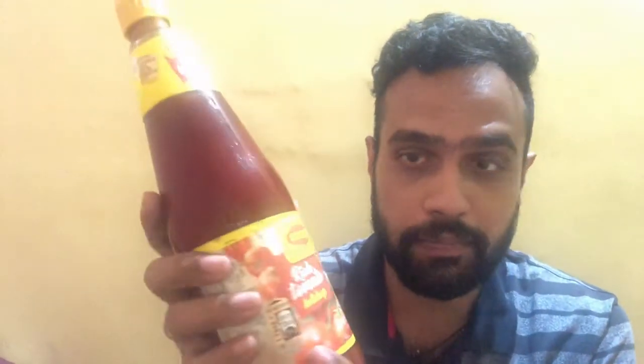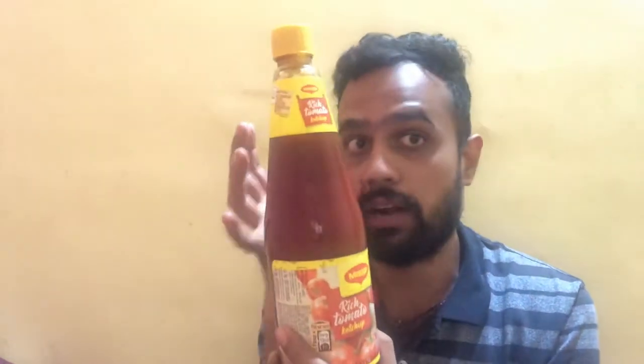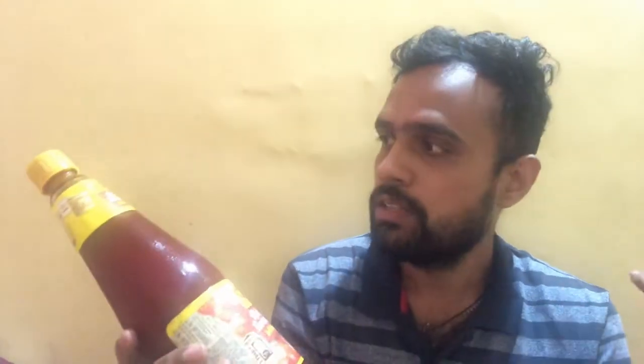Hey friends, welcome back to my channel. Today I am back with a brand new video and we are going to review a tomato ketchup from a popular brand in India — that's Maggi. Here I have the Maggi Rich Tomato Ketchup bottle with me and we are going to review this product. So let's start off with the review of the Maggi Rich Tomato Ketchup.